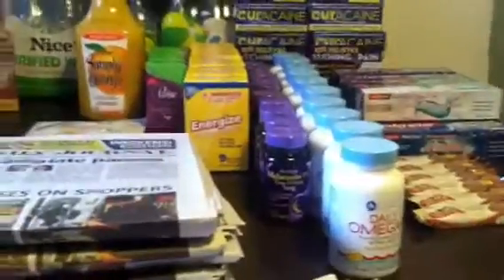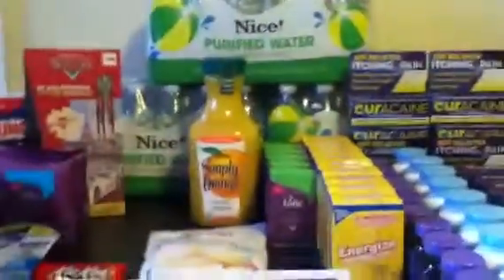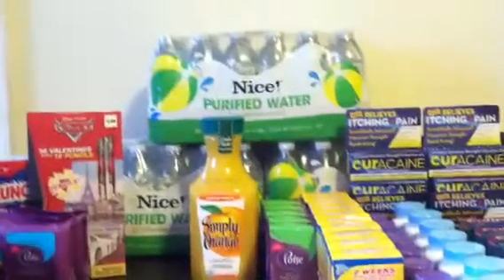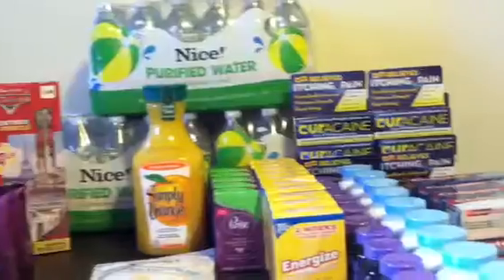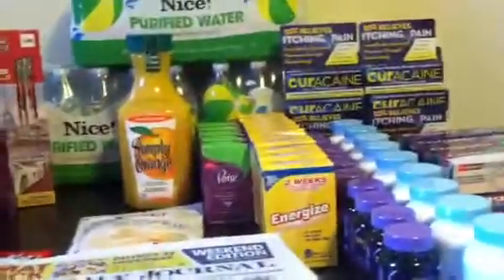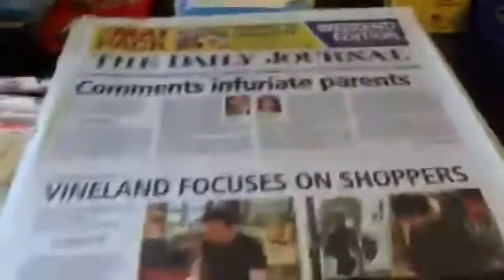At Walgreens, I got all this stuff because of the discount that I get. I had to throw in some water — I would have got more water but I also threw in orange juice and a pack of cheddar cheese. Those were fillers, and I bought six newspapers.